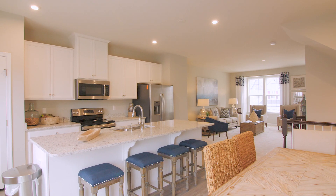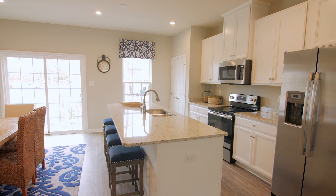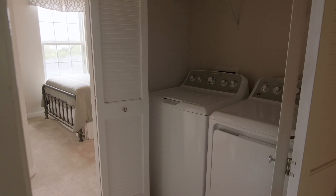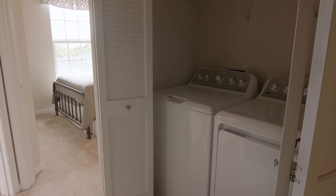These beautiful townhomes feature an open, spacious main level, and this gorgeous kitchen is a chef's dream. The laundry room is located on the upper level for added convenience.